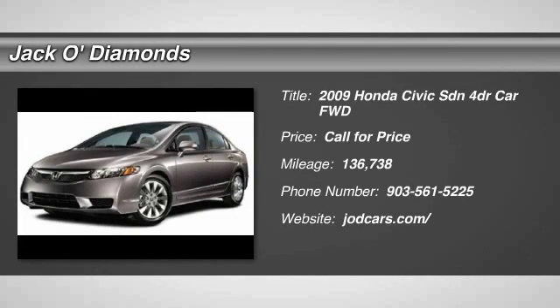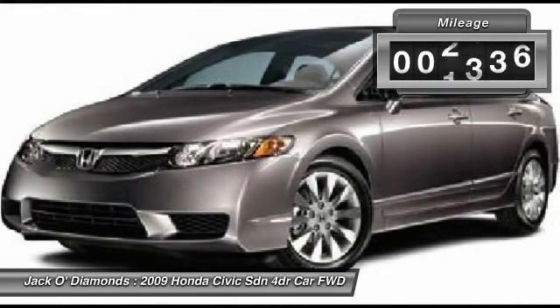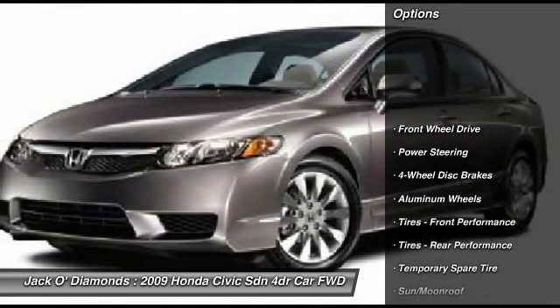The 2009 Honda Civic. Practical, awesome gas mileage, and incredibly reliable. This vehicle has less than 140,000 miles. Here are some of this vehicle's great options.